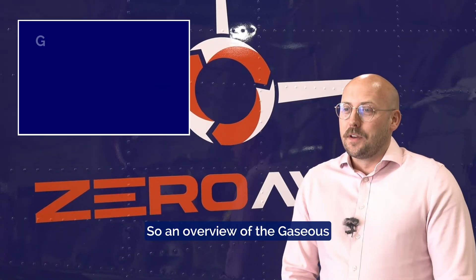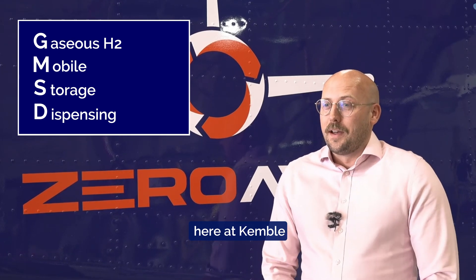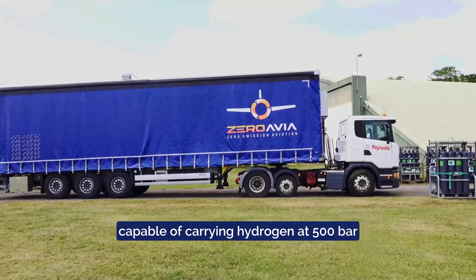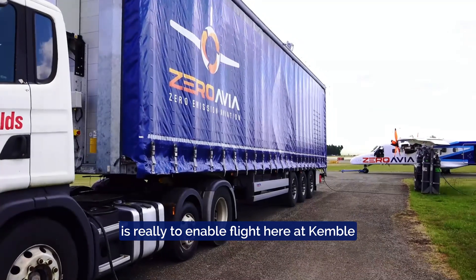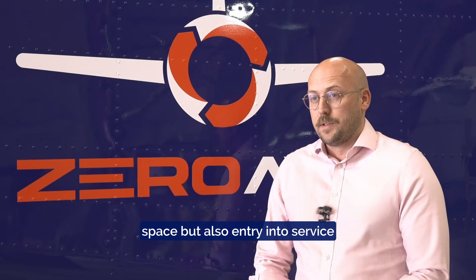An overview of the gaseous mobile storage and dispensing unit here at Kemball: it's a 40-foot box trailer capable of carrying hydrogen at 500 bar that refuels the aircraft for us. The MSD is critical to enable flight here at Kemball, both in the test space and also entry into service.